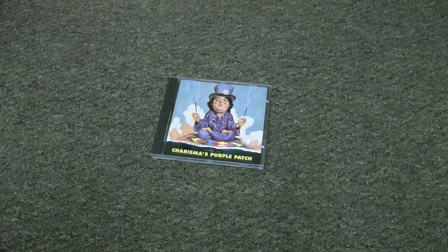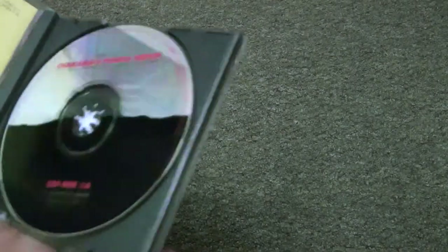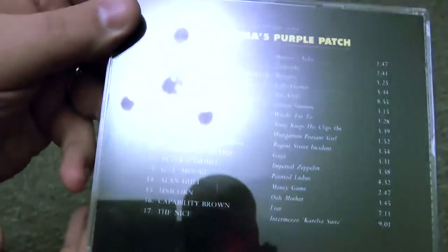Let's have a look at the CDs. What they've done is worked Tony Stratton-Smith's image into the Charisma Mad Hatter logo, and each one has got a different theme.